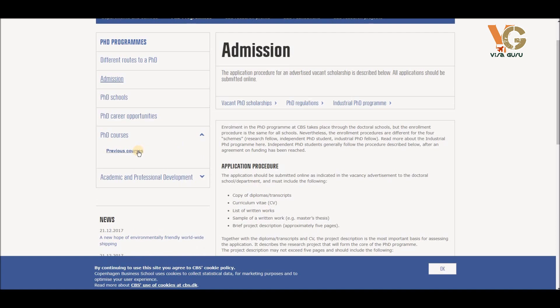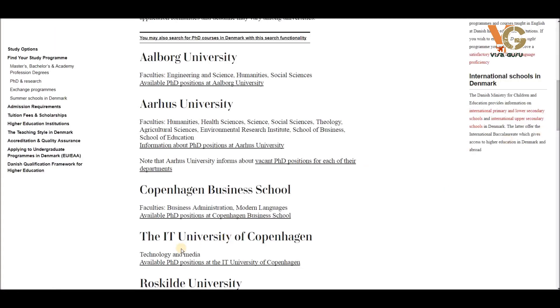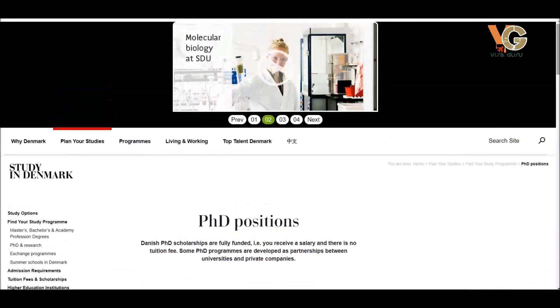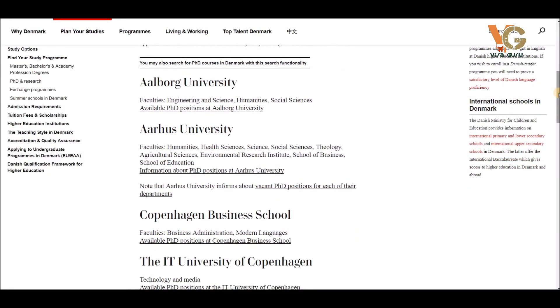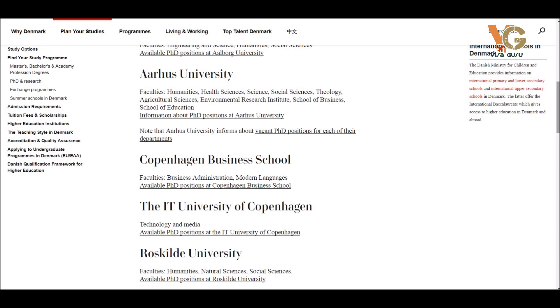A list of PhD courses, including previous courses, is also available. Going back to the main website, you'll find the IT University of Copenhagen, Roskilde University, Technical University of Denmark, University of Copenhagen, University of Southern Denmark, and the Royal Danish Academy of Fine Arts School of Architecture — almost 10 universities offering different courses.